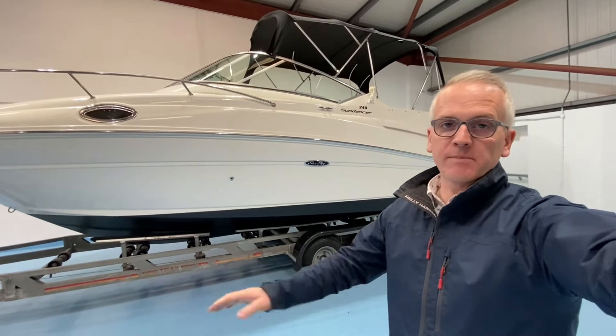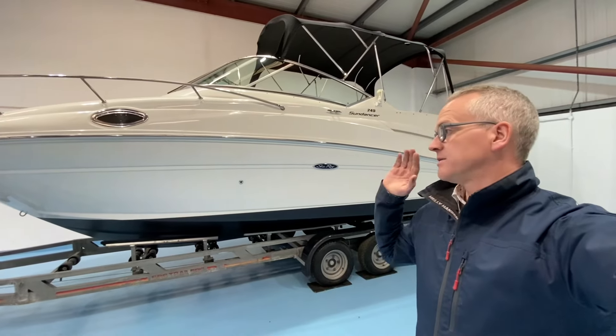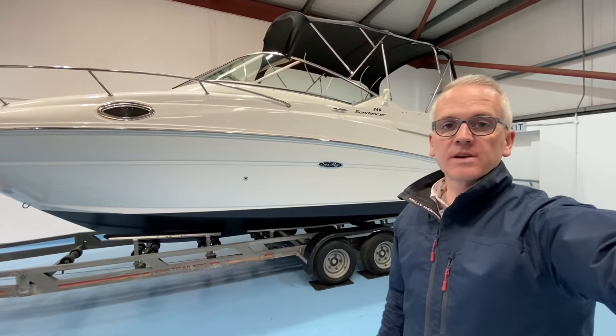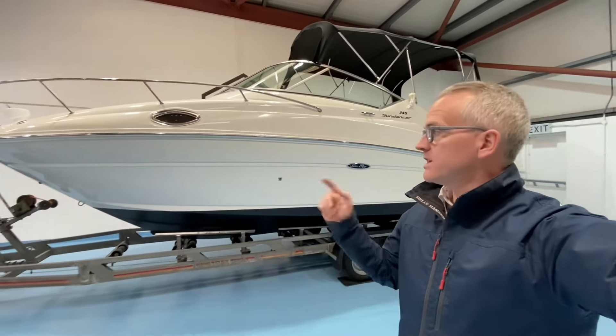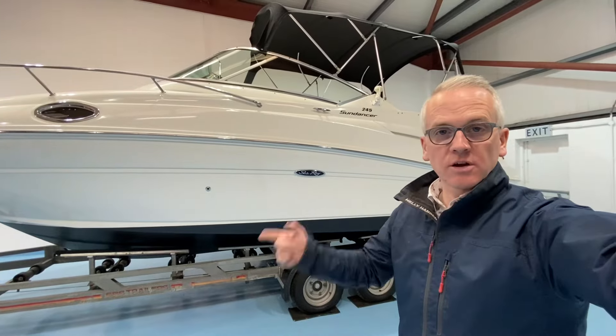As a stock boat of ours, it's been fully prepared for sale. It has had a full engine and drive service. It's been sold complete with our in-house three-month warranty so you can buy with complete peace of mind. This boat boasts a great spec level including full camper canvas covers and a tonneau cover.